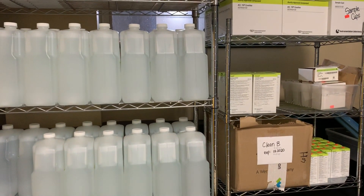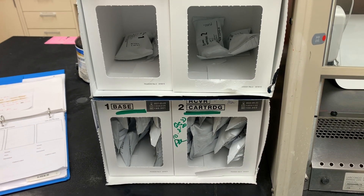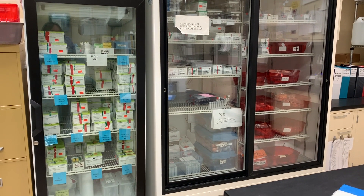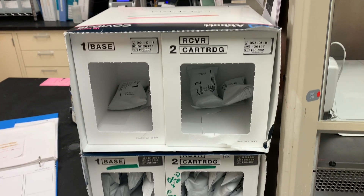Here are the cartridges for the Abbott NOW COVID analyzer — you take the base and the other piece and put that on the analyzer. And here I also have some coagulation and chemistry reagents. There's tons and tons of them, so I just wanted to show you all of that.